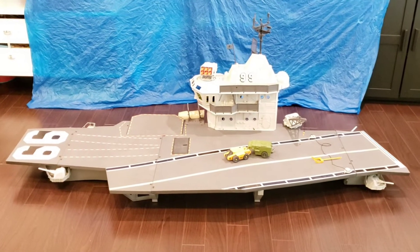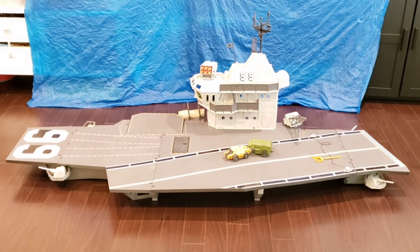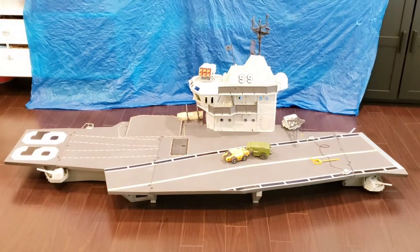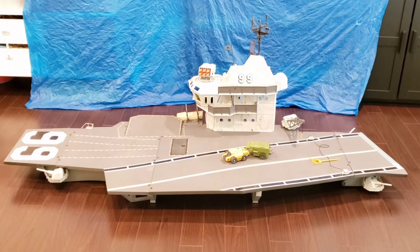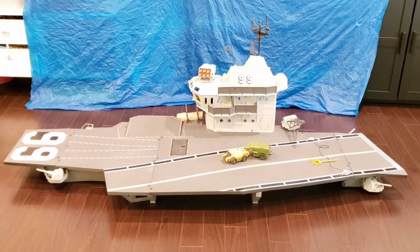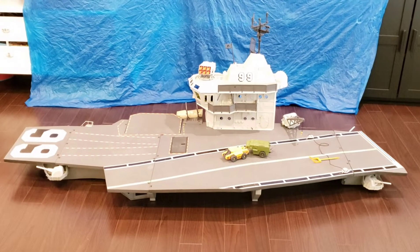As for the actual ship itself, there's some debate as to what it's based on in real life. It does bear some semblance to the Nimitz class ships, the super carrier class ships, as well as the older Forrestal class carrier ships. So let's jump in and have a look at some of the features of this magnificent playset.